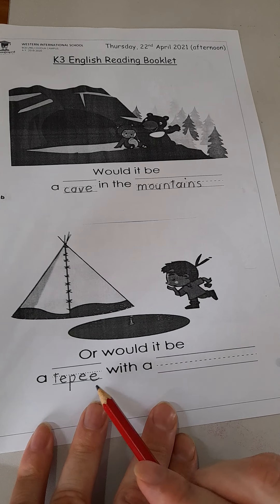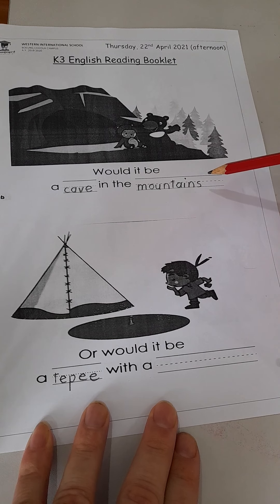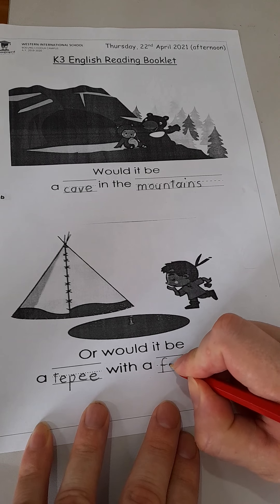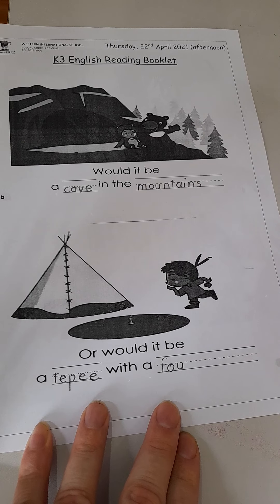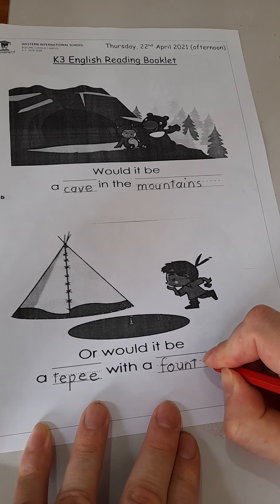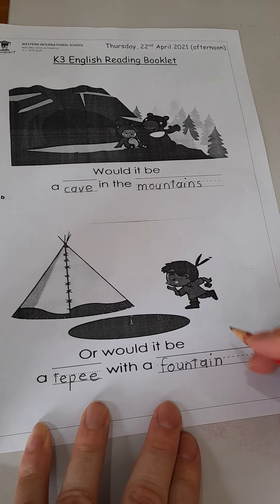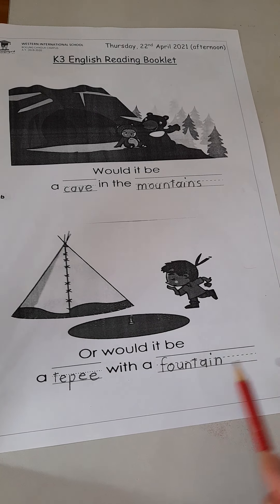Would it be a teepee with a blank? What do we call the thing that sprays the water? It rhymes with mountain. It's a fountain — F O U N T A I N. Remember, rhyming words sound the same, so the spelling will be almost the same. But remember, there's only one fountain, so no S this time. Would it be a teepee with a fountain?